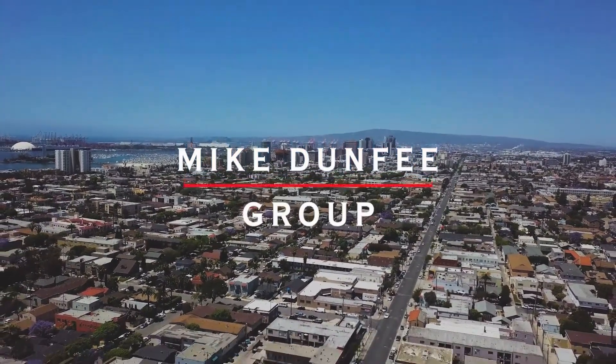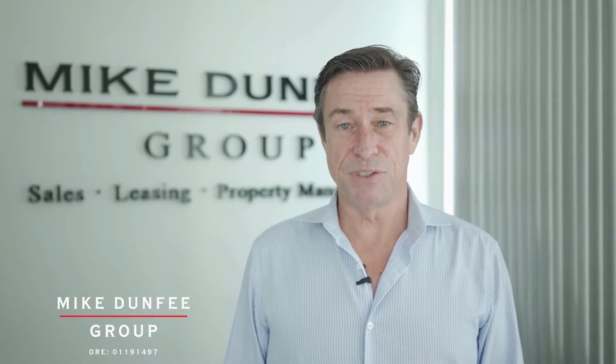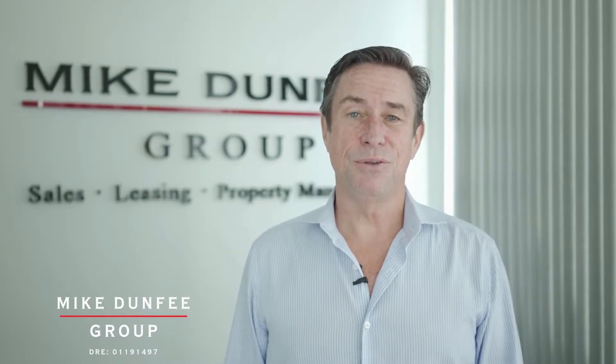Hi, this is Mike Dunphy with the Mike Dunphy Group, and thanks for checking out this beautiful home we have for lease. The owners have retained us for professional management as we fully leverage technology and the human touch.